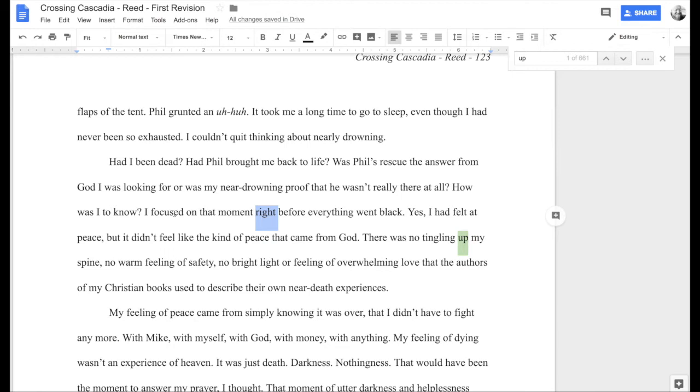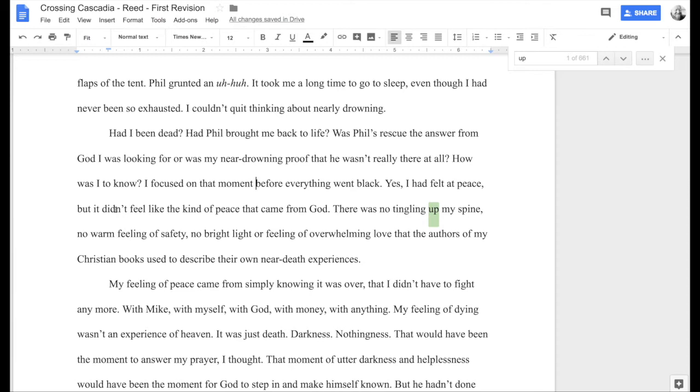'Yes, I had felt at peace, but I didn't feel like the kind of peace that came from God. There was no tingling up my spine.' Now sometimes we do need these directional words, because here I want this to feel like the tingle is coming from the bottom of her body and rising through to the top. But the '-ing' warns me this might be a propping word. 'There was no tingle in my spine' — not really losing much. The alternatives aren't working, so this word fights me and proves it probably belongs on the page.